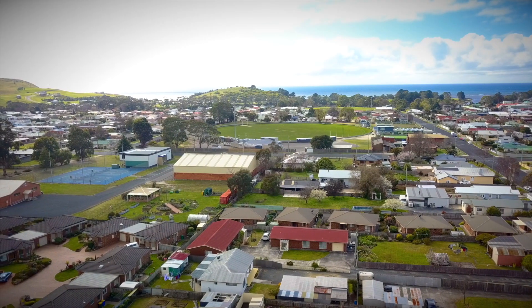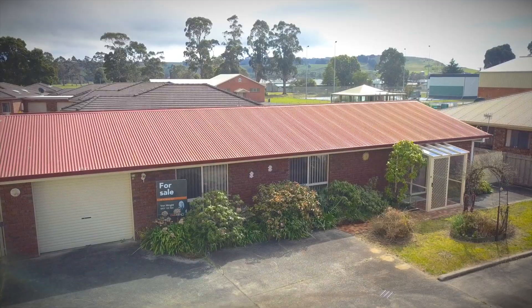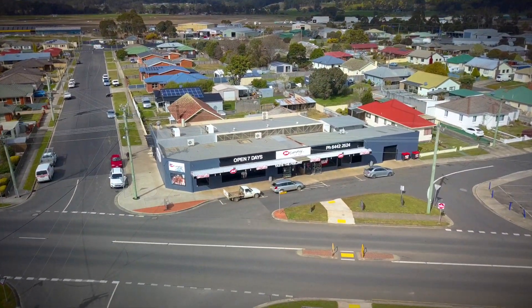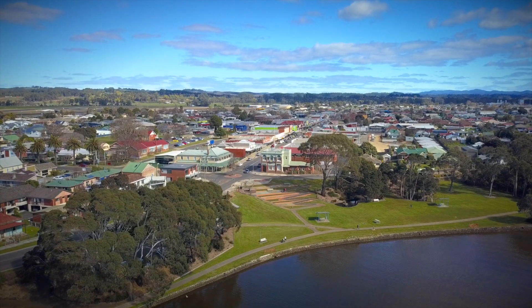This home is perfect for any buyer, whether you're an investor, first-time buyer, or looking to downsize. This one's all about the location — perfect for someone who wants to live within walking distance to the supermarket and bowls club, and all the amenities the Wynyard Township has to offer.